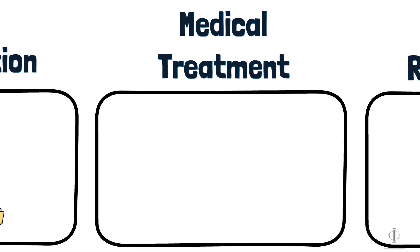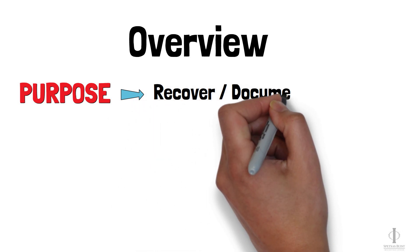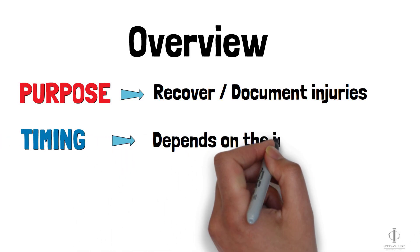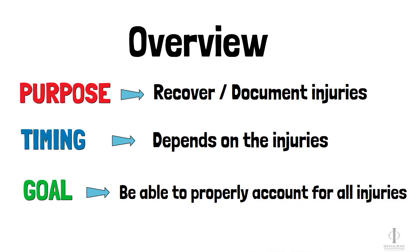Now let's talk about medical treatment. The purpose here is for you to get the treatment you need to recover and to have your injuries documented. The time it takes to complete this step will vary depending on the nature of your injuries. The goal is to get you to maximum medical improvement so that we can properly account for all of your injuries.